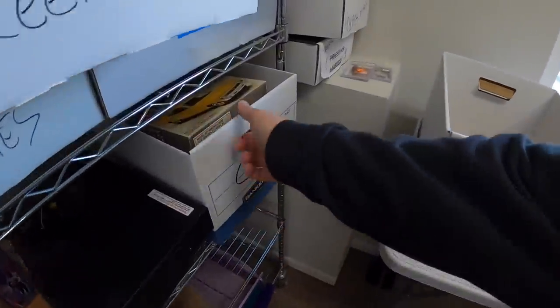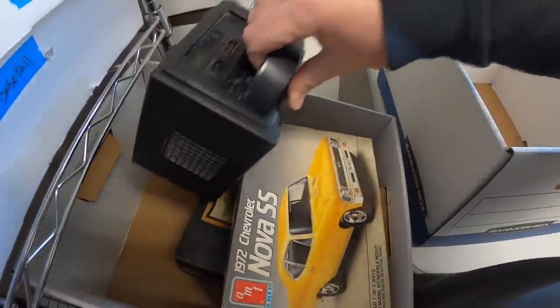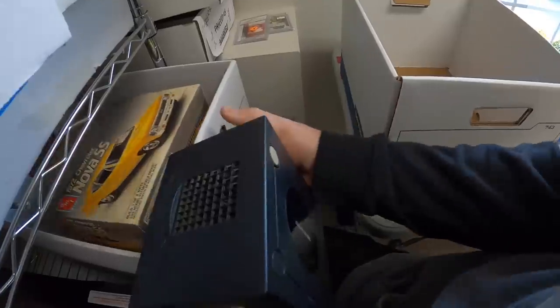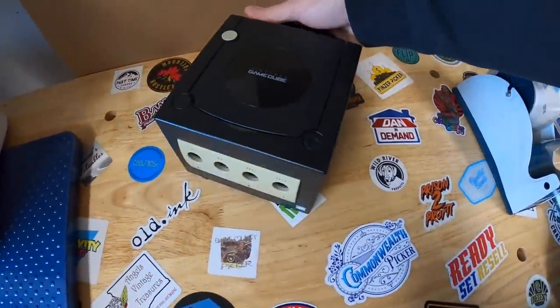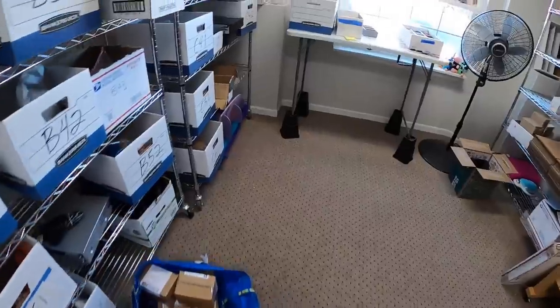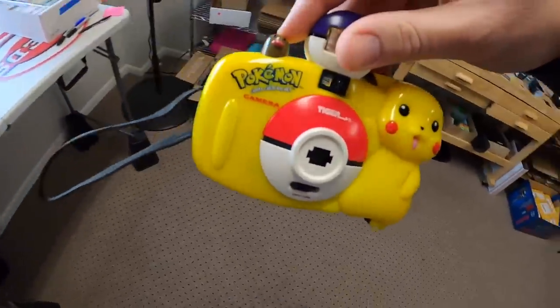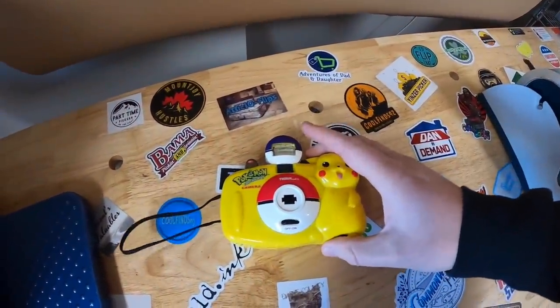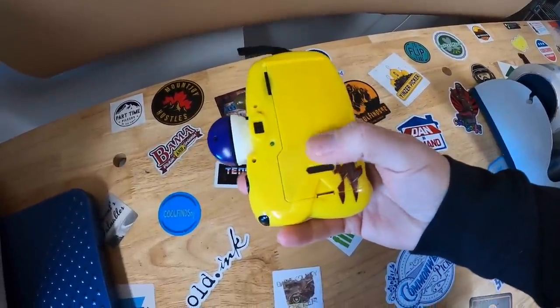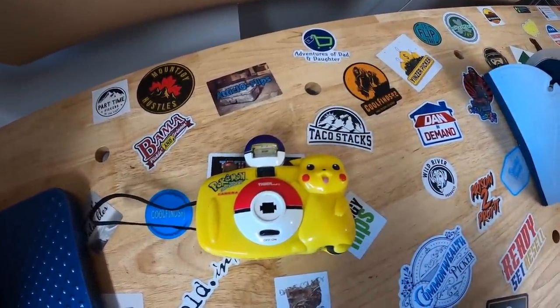Next, I sold this GameCube that I got from Luke in that buy. Unfortunately it did not work so I had to sell it as-is, but it still sold for $29 plus shipping. After that, I sold this little Tiger Pokemon camera, also from Luke's big buy — I've got maybe $5 into this. I wasn't able to test it because it takes actual film, so I had to sell it untested. Still sold for $30 plus shipping.